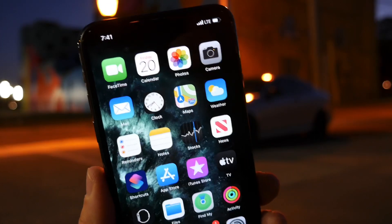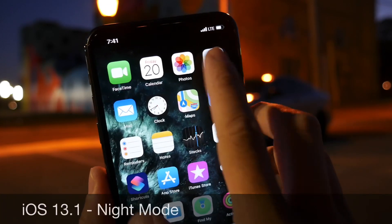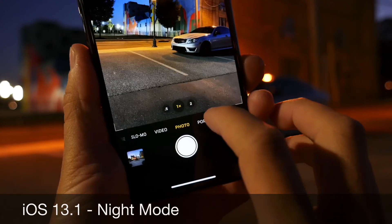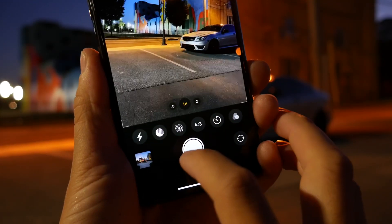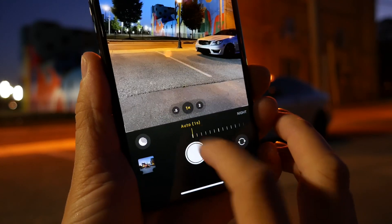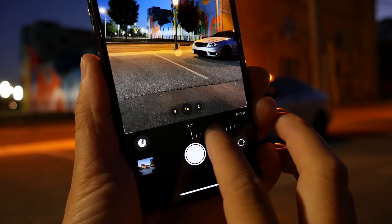Hey guys, welcome back to the channel. Today I want to show you the new night mode feature built into the camera application of your brand new iPhone. This feature will be made available with a software update on September the 24th, and you'll be able to capture amazing photos at night with your brand new iPhone.